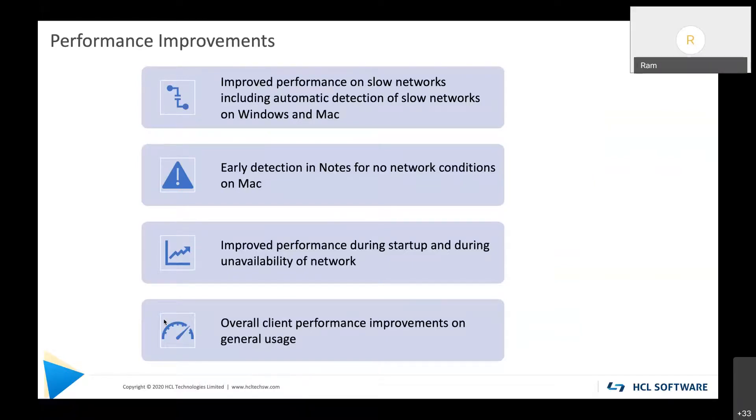We are also focusing on overall client performance improvements. Opening an email — whether on server or local replicas — is now 10 percent faster in V12. Switching folders in the mail file is also 10 percent faster. We are identifying commonly used actions and making them faster.